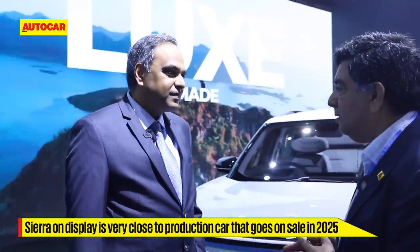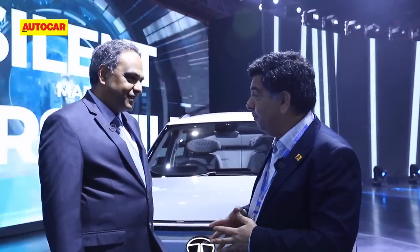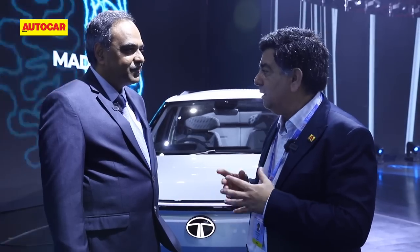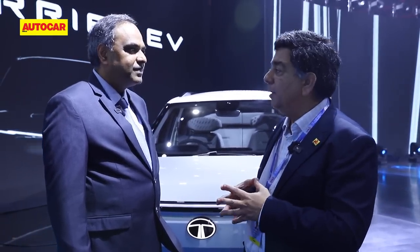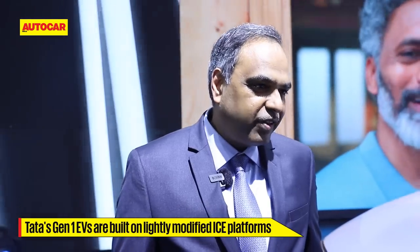All vehicles on stage have an EV powertrain. The Safari EV was a big shocker because it's an ICE platform — originally the Land Rover D8 architecture — so packaging batteries would have been a challenge. Is there a compromise going from ICE to EV? Generation one products were pure conversion: you took away the fuel tank and powertrain, and whatever space remained you had to package the battery and all other electric powertrain items.